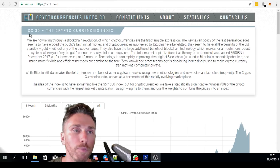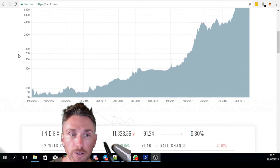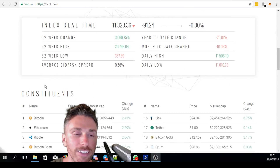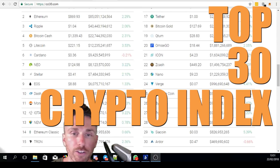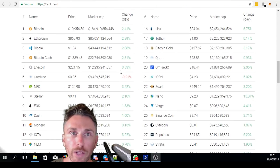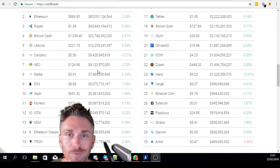The CCI30 is basically a cryptocurrency index that you can follow publicly. They've been tracking it since 2015 and this is a top 30 crypto index. It's a very unique top 30 — it definitely doesn't follow CoinMarketCap or CoinGecko at all; this is based off their own calculations.